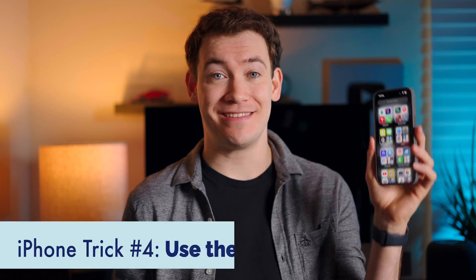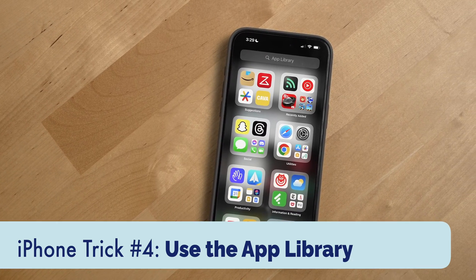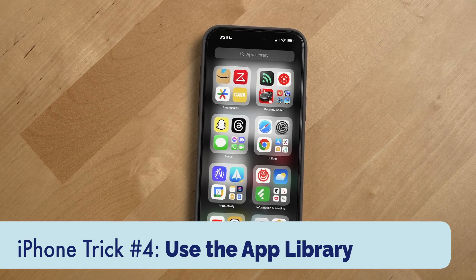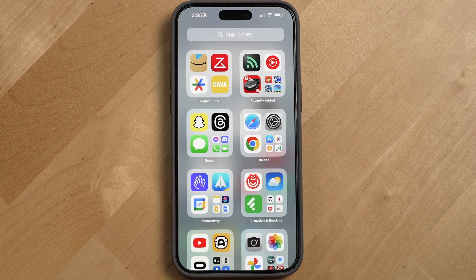Trick number four is the app library. This feature replaces the pages of apps iPhone used to force you to scroll through and makes navigating your phone and finding apps much easier. But I've noticed on a lot of people's iPhones they still have just those pages of app icons. So here's how to make your iPhone easier to use with app library.